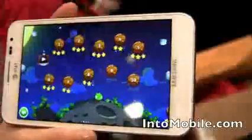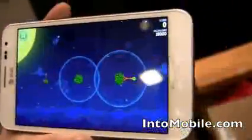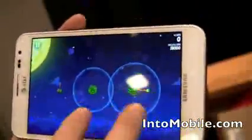Let's try something a bit more challenging. Here we have two different planets and you have to navigate through those.